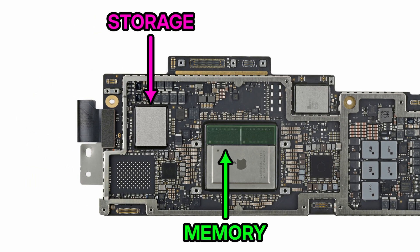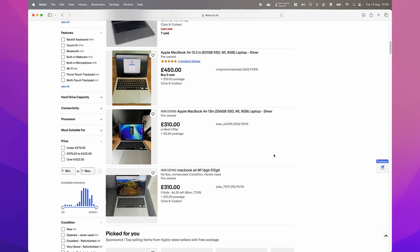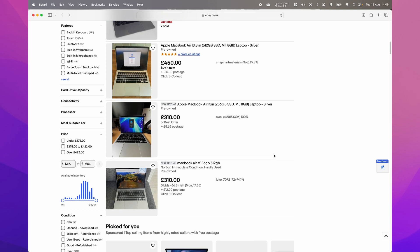The first thing you need to bear in mind is that the memory and the SSD storage in these computers are not user-replaceable. They're soldered to the logic board, so it's really important that you get that right at the time of purchase. You need to consider your needs right now, but also think about how long you intend to keep your computer. And if you're someone who likes to sell and upgrade down the line, you might also want to consider what will make your computer more saleable to a prospective buyer in the future.